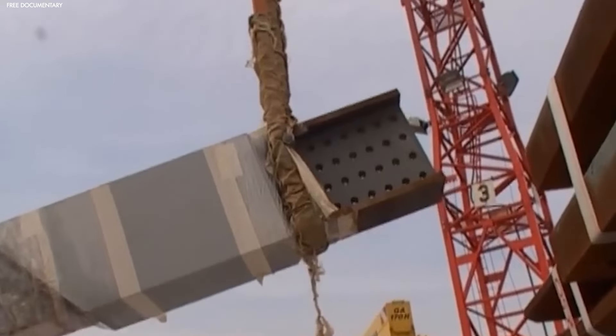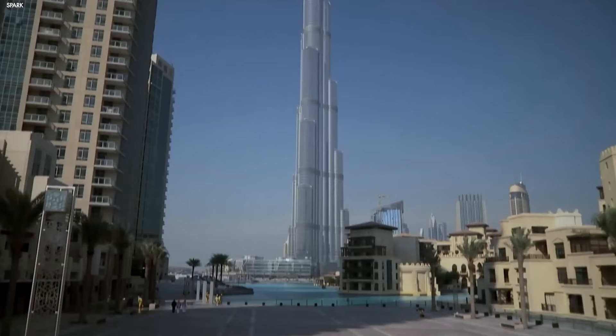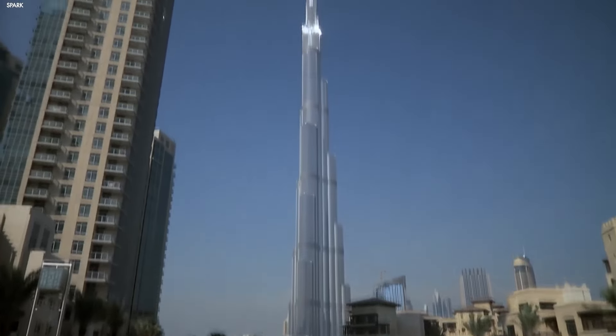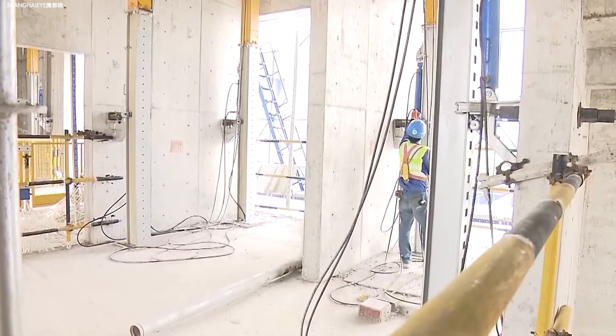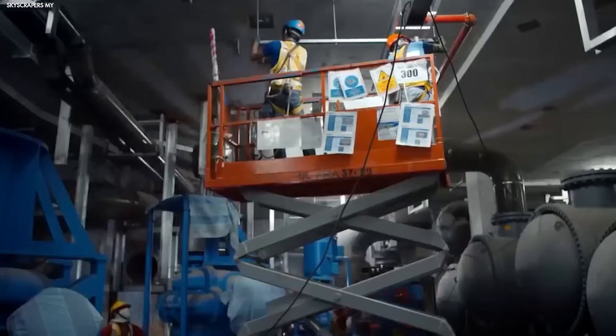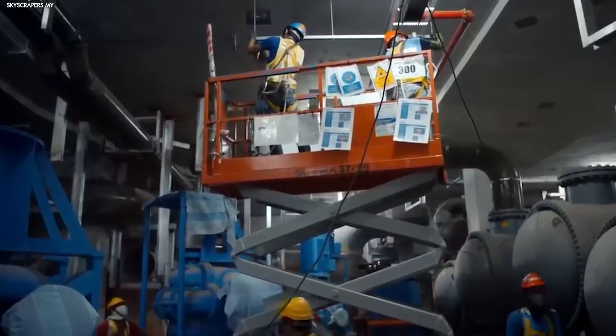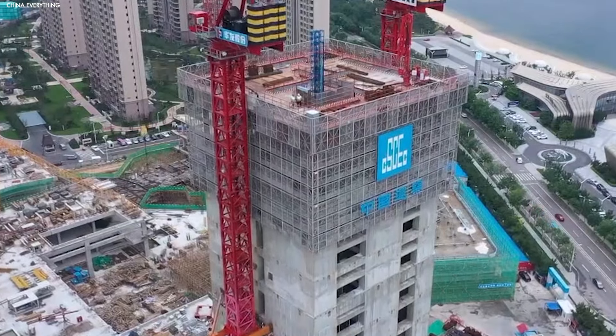At its core, this machine is built to solve the biggest challenges in skyscraper construction: height, speed, and safety, all while minimizing human intervention. The most striking feature is its climbing mechanism, which allows the Baonat to ascend as it builds each new floor. This means it doesn't need cranes or external support, giving it the freedom to work on taller buildings without the typical hassle.